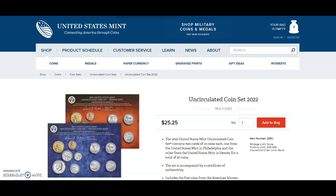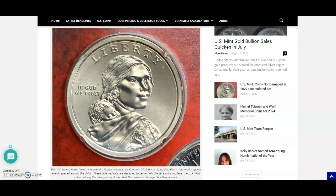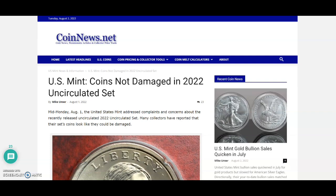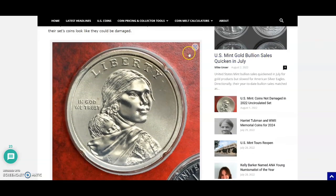Now for the illusion the United States Mint is talking about — we're bouncing over to a CoinNews.net article by Mike Uncer, dated August 1st, 2022. It says the United States Mint addressed complaints and concerns about the recently released uncirculated 2022 coin set. Many collectors reported that their set's coins look like they could be damaged.